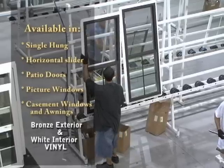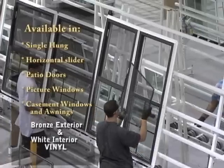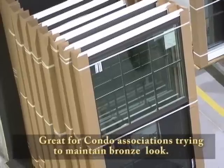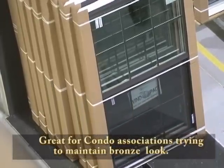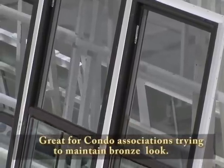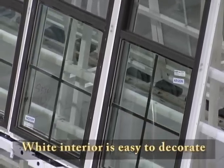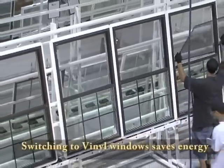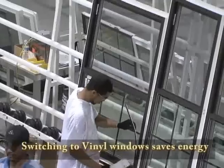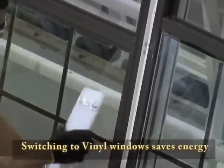The bronze/white window is available in single hung, horizontal slider, patio doors, and picture windows, with casement and awning styles coming soon. It's a major breakthrough for condominium associations with bronze aluminum windows that must maintain exterior appearance. Now individual homeowners can upgrade to an energy-efficient, impact-rated vinyl window that is bronze on the outside and white on the inside.